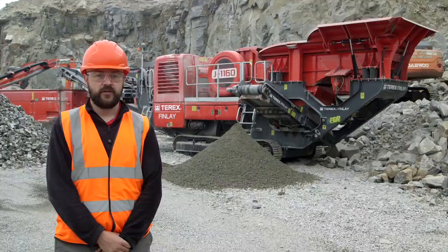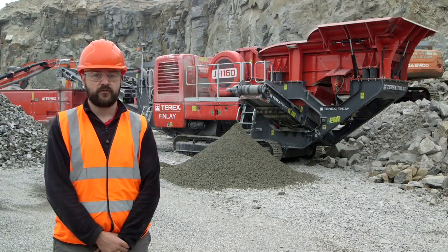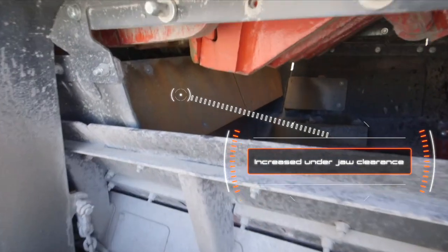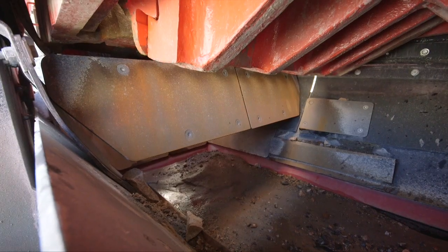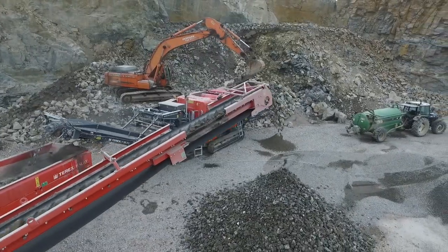Introducing the next generation Terex Finlay J1160 primary mobile jaw crusher. Designed with the customer and operator in mind, you'll see a number of improvements such as increased under jaw clearance and all-round preventive maintenance and serviceability access. The machine is also fitted with our innovative T-Link telemetry system as standard.